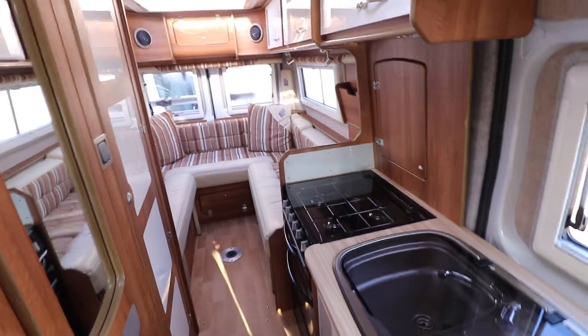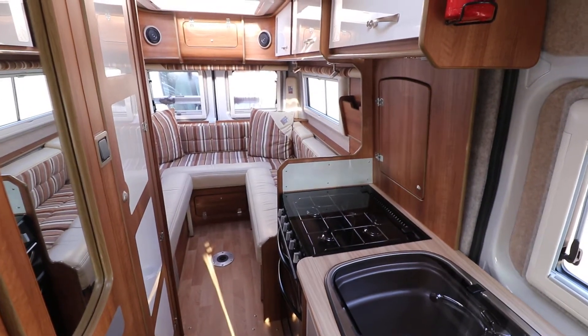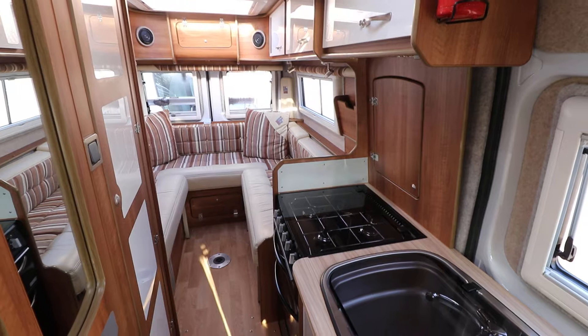Outside it's got alloy wheels, a solar panel, a category one alarm, and a detachable tow bar as well.